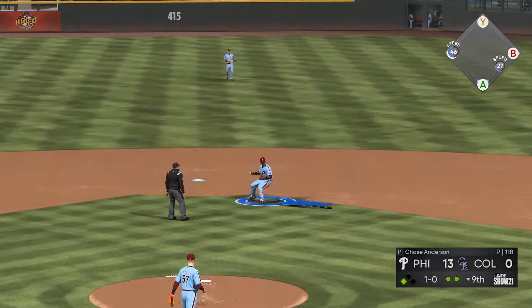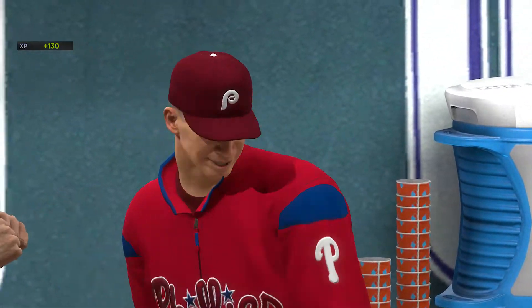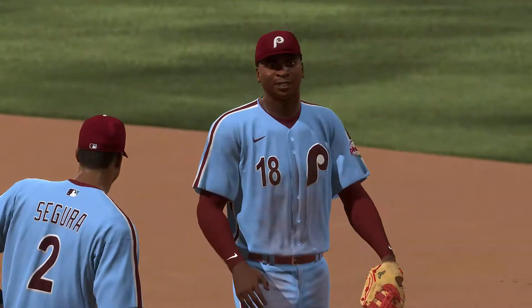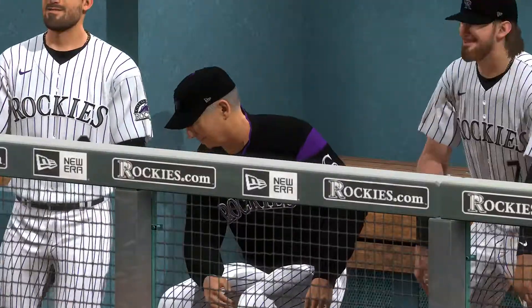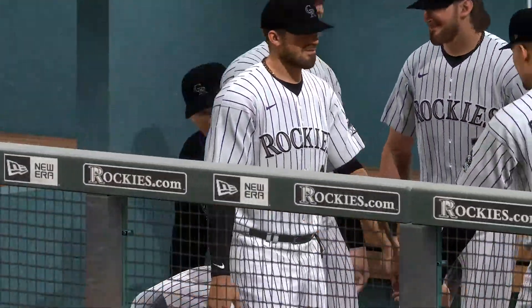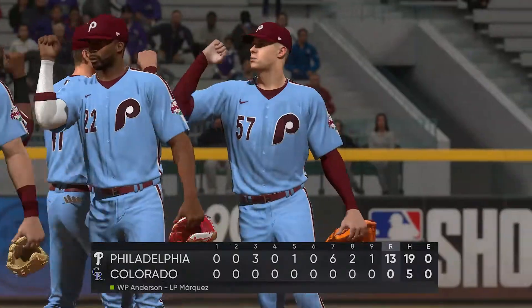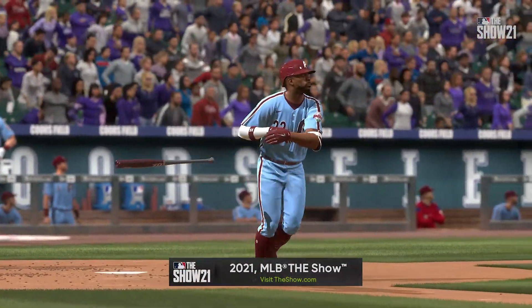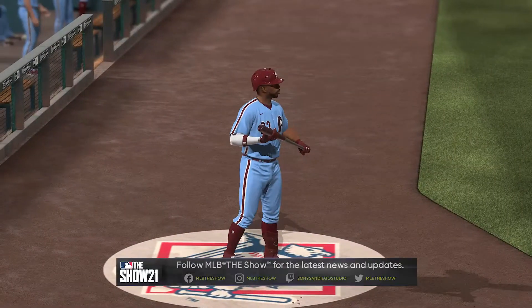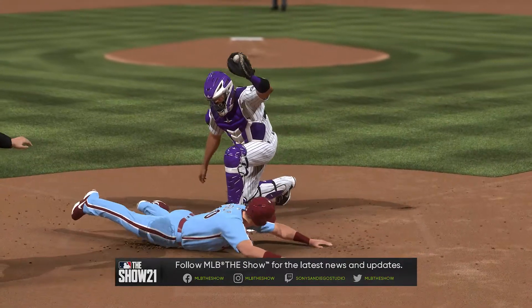Swung on and chopped up the middle — on to first and that will seal matters here this afternoon. We knew he was in a groove from the first inning and he just kept this thing rolling and rolling. They couldn't get anything going against him. A dominant performance with a complete game shutout — 13-0 the convincing final score. The Philadelphia Phillies hit six home runs as a team on the way to a win. Chase Anderson is the winning pitcher of record. That will wrap things up — for Mark DeRosa, Dan Pleszak, Heidi Watney, and our whole crew, I'm Matt Vaskersian. You've been watching MLB The Show. For more, head to theshow.com.